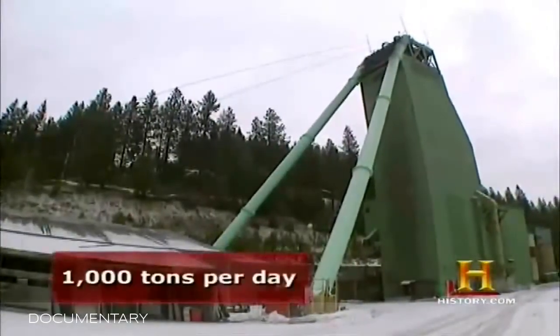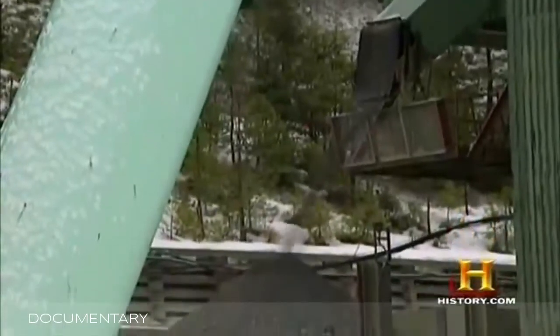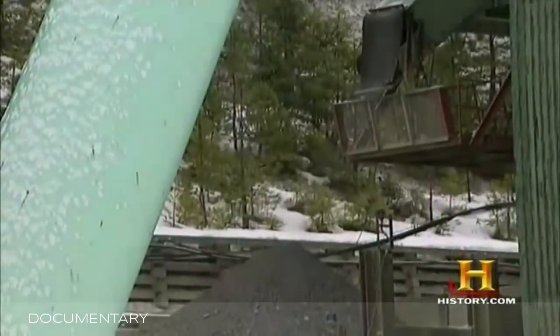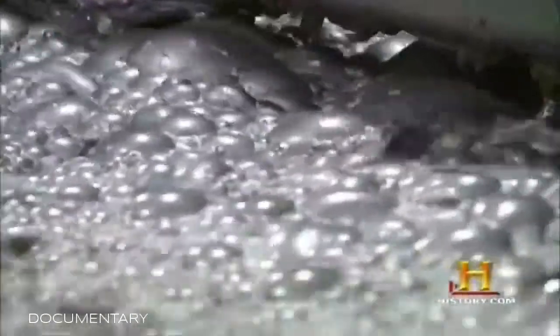The hoist hauls 1,000 tons of ore out of Lucky Friday every day. It's the final leg of the blast-muck-and-haul cycle, but it's not the end of the line for the ore — it must now undergo processing to unlock the valuable metals trapped inside.